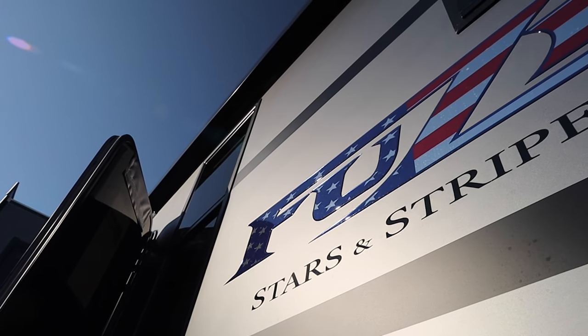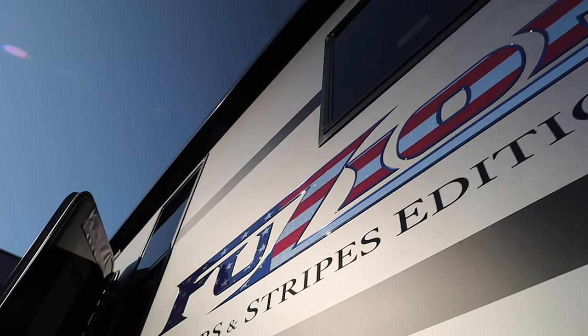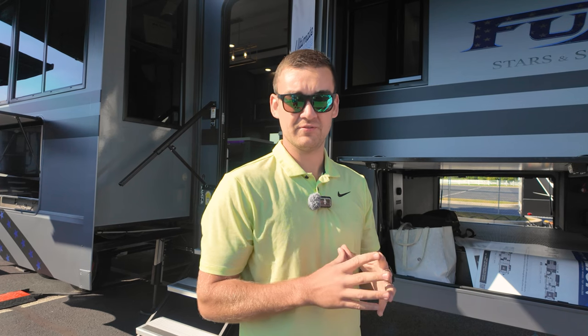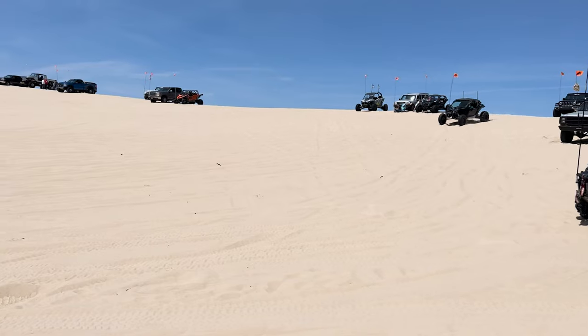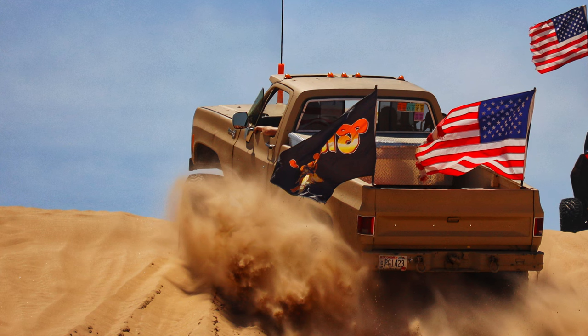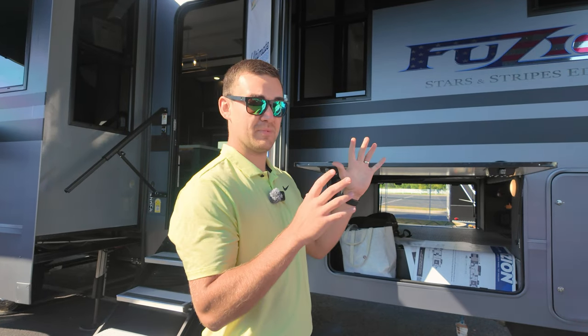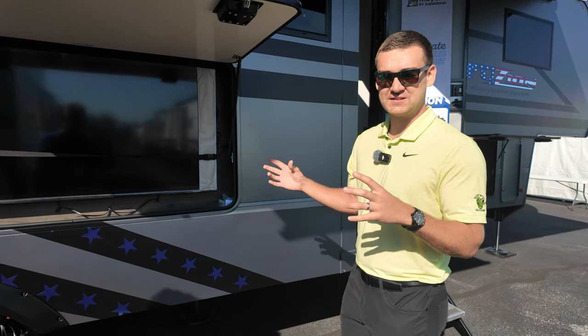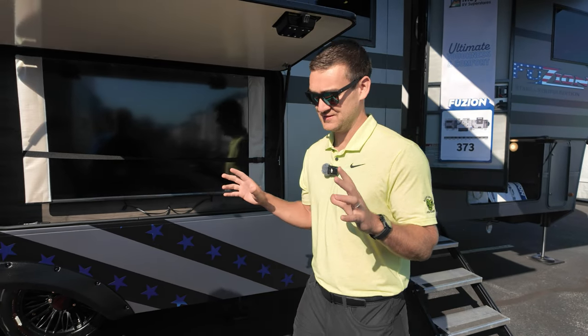Looking at the side here, let me tell you a little history of how we came up with this. It's something myself and our team are super passionate about. I got the idea while I was up at Silver Beach Dunes, and I noticed that just about every person there had an American flag of some sort — whether it was a wrap or an actual physical flag off the side of their side-by-side. I thought there's no better way to reach our customer demographic than to build something that looks exactly like what they'd want. On the outside of this coach you're going to have a 50-inch smart TV, standard on the 373.